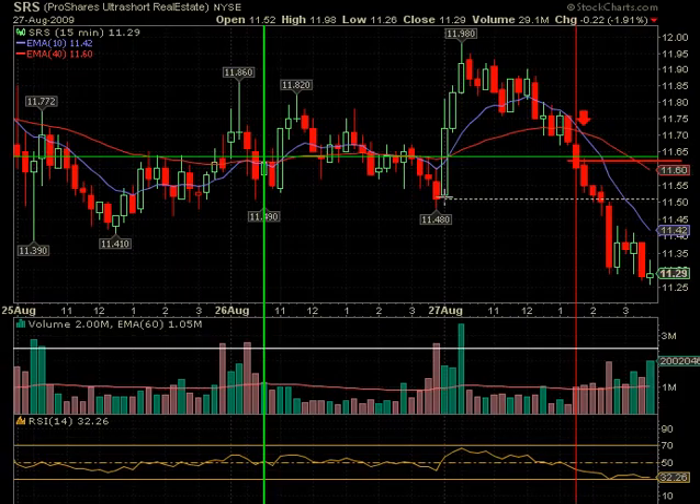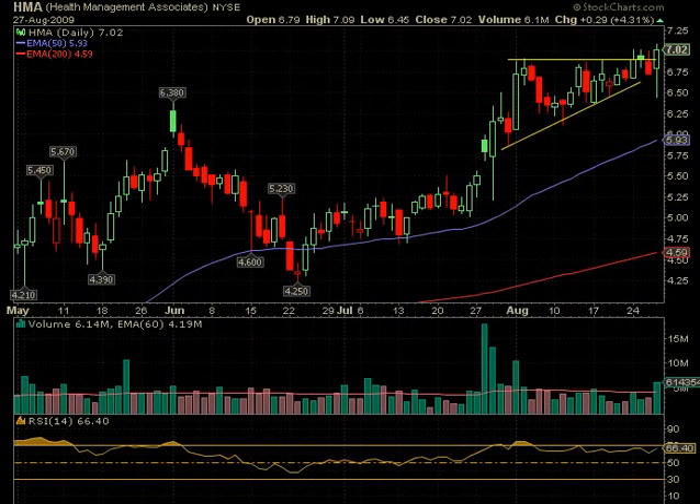In the past we've had some whipsaws — like the day before when it had both a buy and sell at the same price. This time both SRS and FAZ did make gains, whereas the day before they were basically break-even. That's what happens with these, but overall they do really nicely.